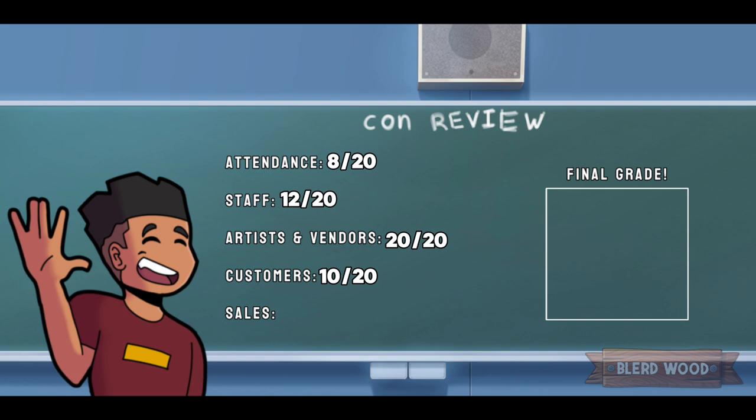To finish it off, sales also get a 10 out of 20. That's just due to not having consistent sales — there weren't consistent customers at my booth. It would be like 10 to 20 minutes between customers coming over, and that's also due to attendance being kind of low, so customers were spread out throughout the con. Calculating all these numbers together, it leads us to a 60, which is a D-minus con. That's not good, but you can only get better from here. It's only their third year and they can definitely improve. The main thing was advertisement and trying to be a little more organized.